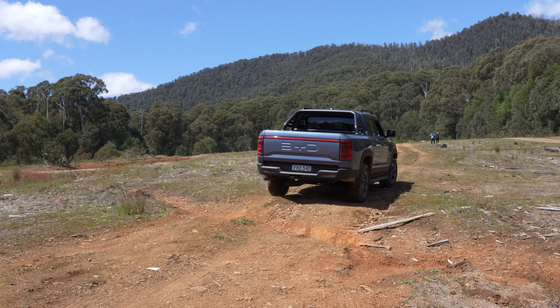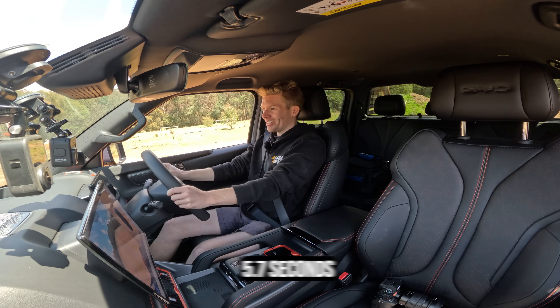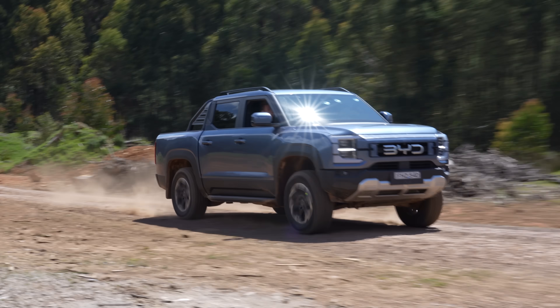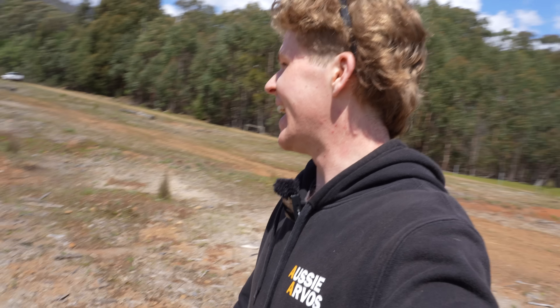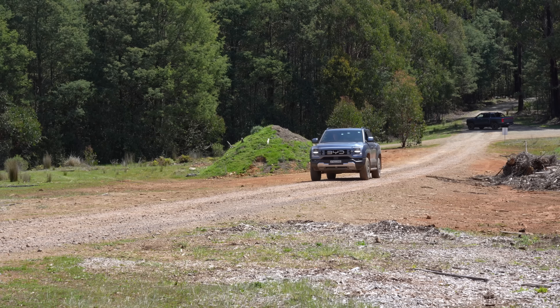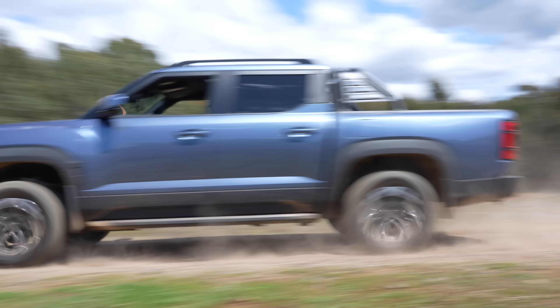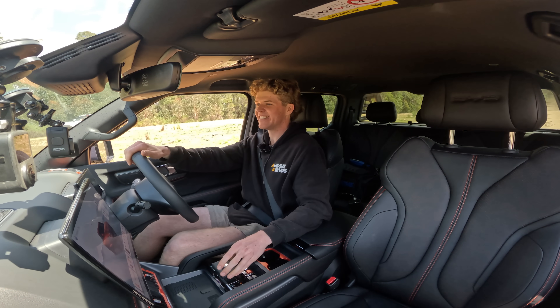It's designed for people who drive to work every day, go to the shops, but still want to get out and do camping on weekends. Because it's an EV, it's obviously fast — zero to 100 in about five or six seconds. Watch this. Oh my god, that is so fast! It's actually crazy to see that car go that quick. You actually have to brace yourself and hold on to the wheel because it's that quick.